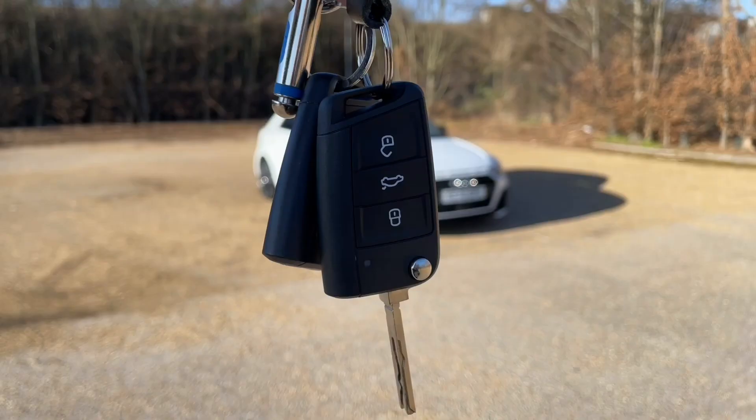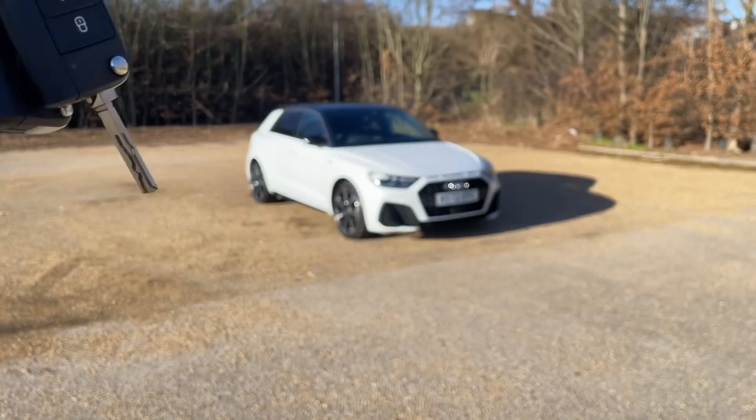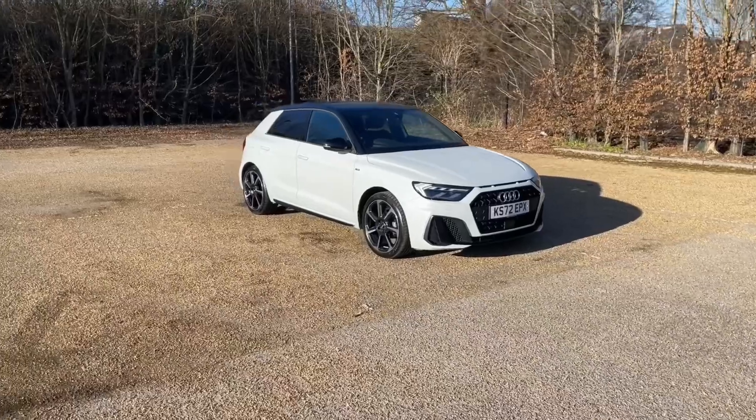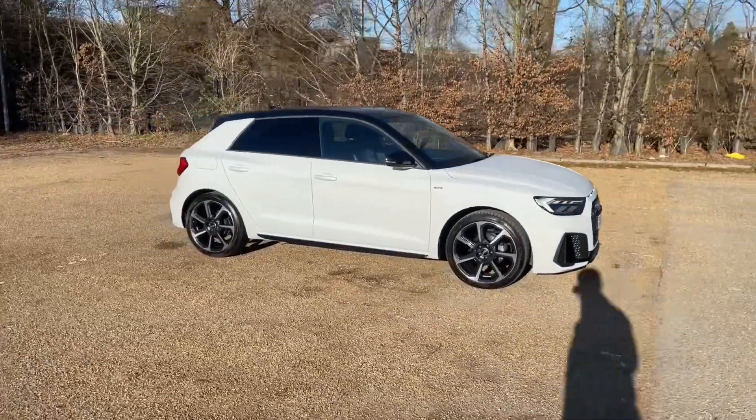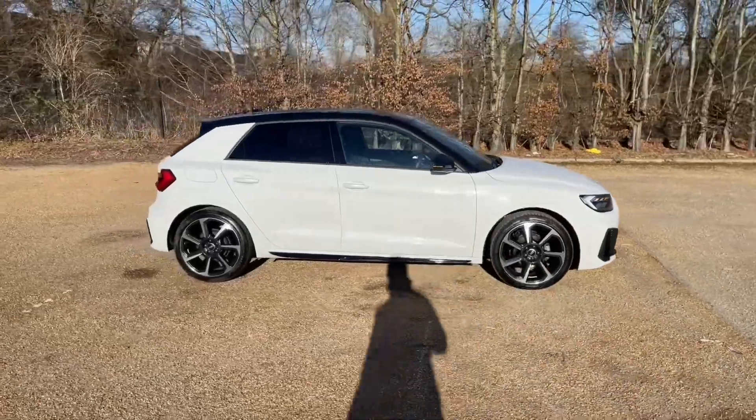Hello and welcome to Bedford Audi. Here we have the Audi Approved Audi A1 Sportback. This A1 Sportback is in the Black Edition trim which features the black grills, window surroundings and the Black Edition alloy wheels.